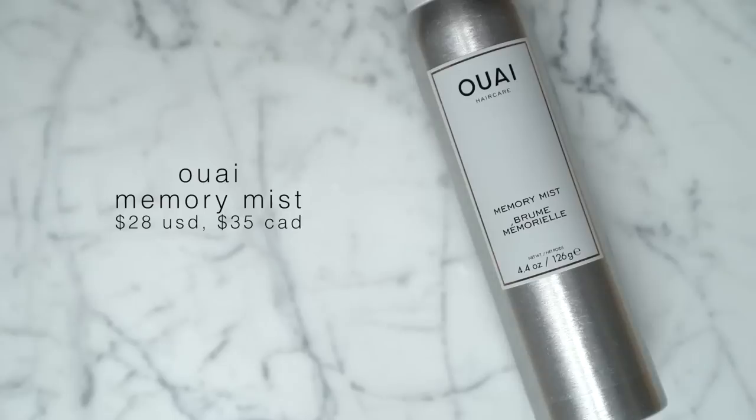I have two hair products to recommend. First is the Ouai Memory Mist — my new favorite hair product. I have very frizzy, curly hair. My hair used to be really ringlet curly, but since bleaching it — I was platinum blonde at one point — my curls have deflated. I've been trying to get them back slowly but surely now that my hair is no longer being bleached. My hair just isn't smooth, so I always have to style it no matter what.